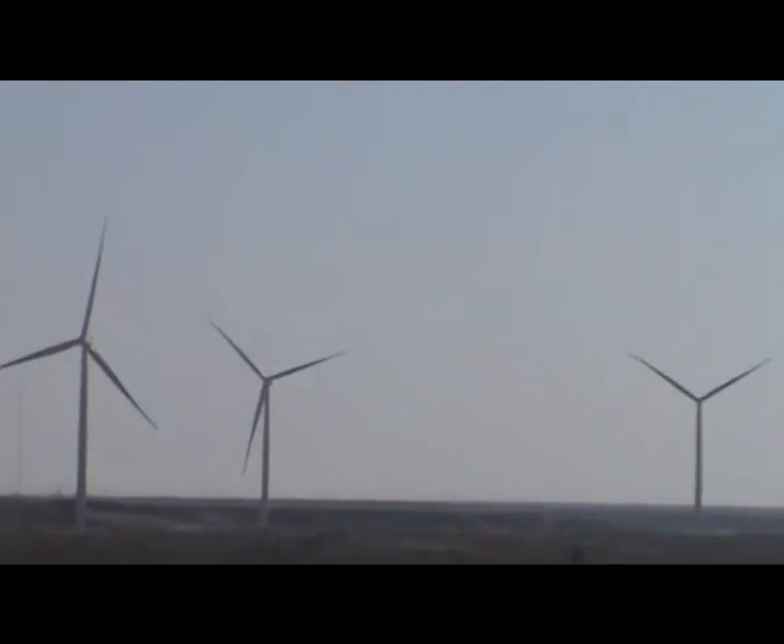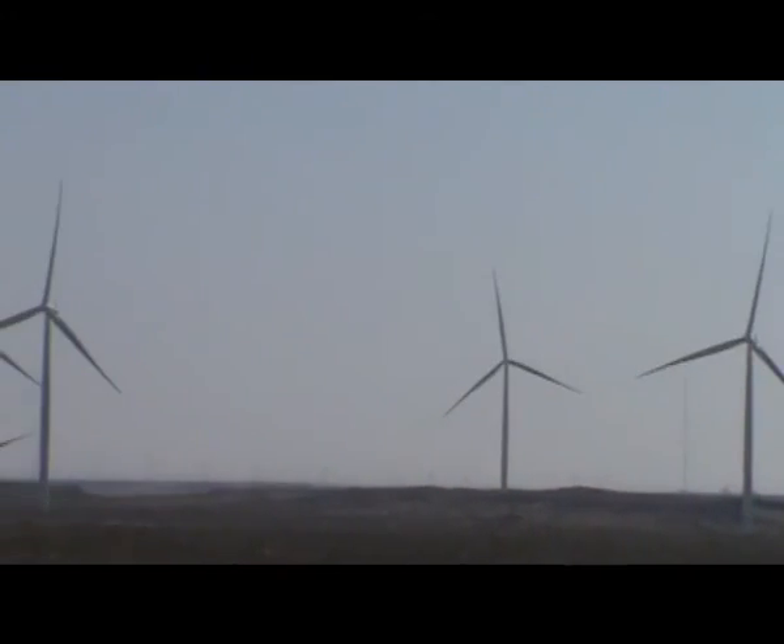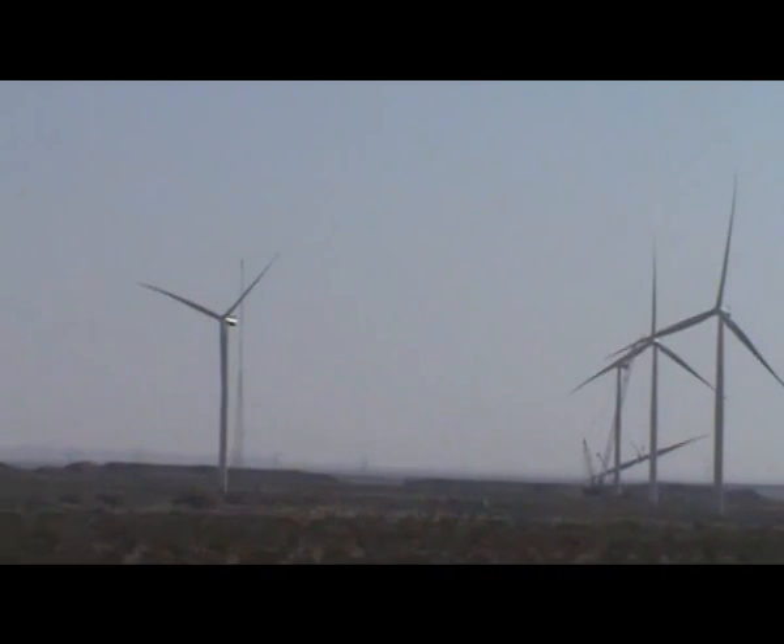On March 25th, 2013, at about 8:30 in the morning. Wind speeds at three miles per hour. Not one wind turbine moving.